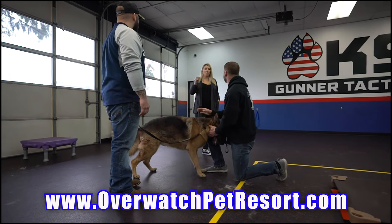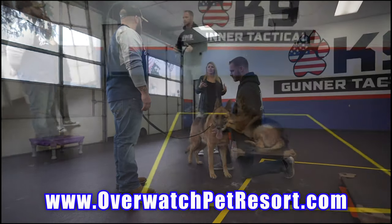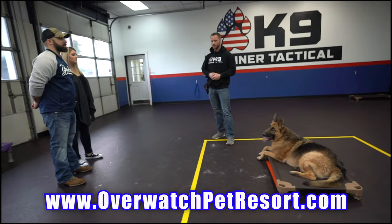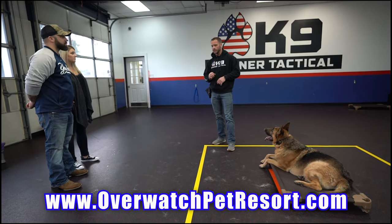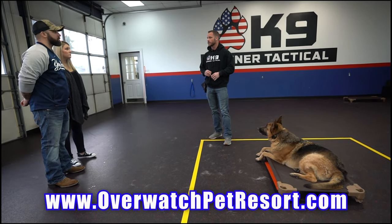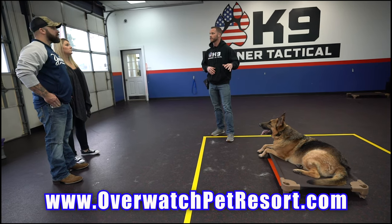But again, guys, this is not possible without the crew I have here, the other trainers I have on staff — Kylie, one of my other head trainers here. This is a whole team thing. But like always: build a bond, build trust, build your team. Head over to the website below and check out all of our services — our 24/7 boarding, doggy daycare, and our board and train programs.